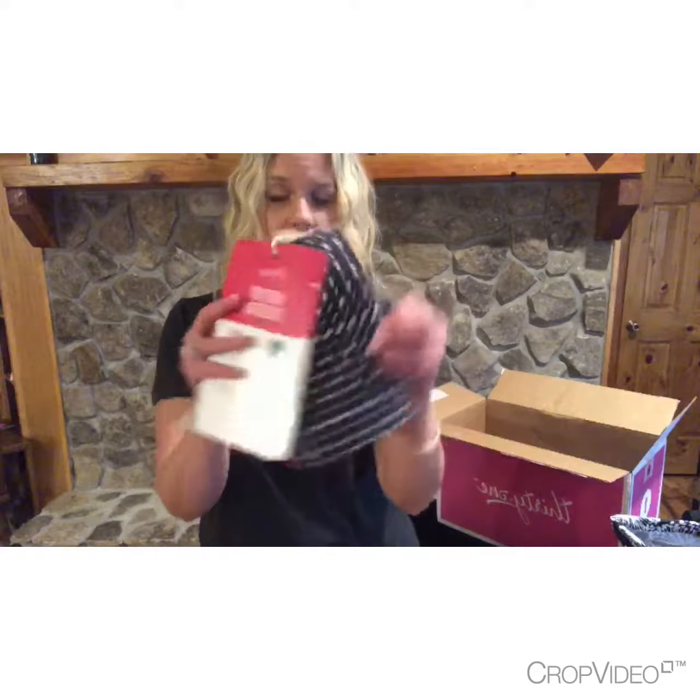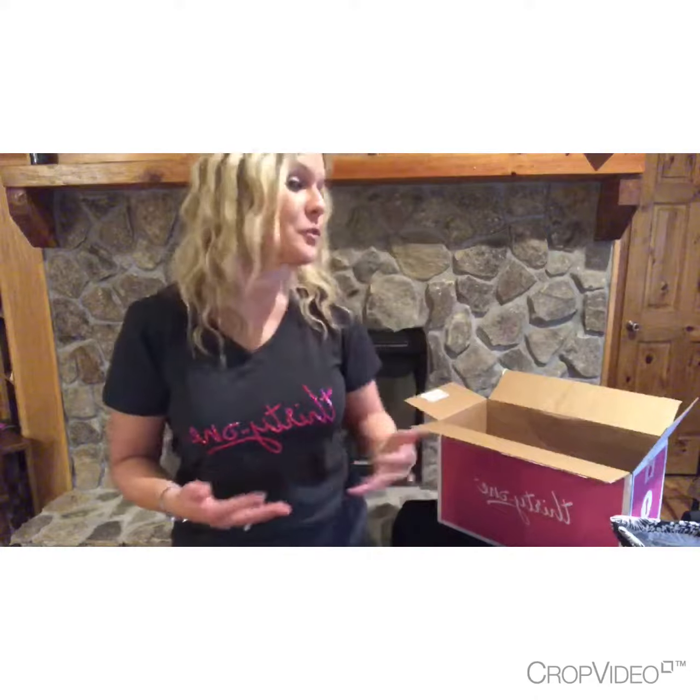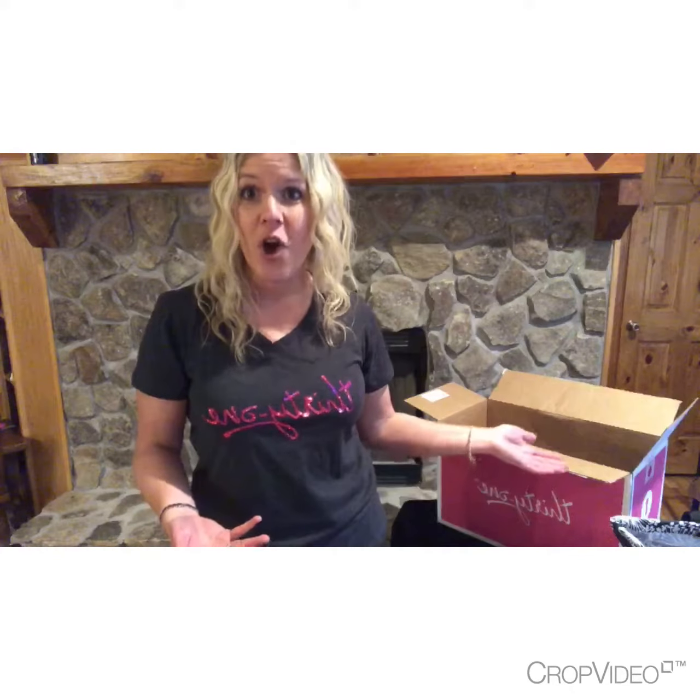So if you're interested in Thirty-One, I hope you'll reach out to me. I just wanted to share all the goodness that comes in the enrollment kit — $99 and you get over $400 worth of products and business supplies. Whether you're looking to make some extra money, get a tax write-off for 2018, save up for a vacation, or cover some extra bills, I'd love to help you. Have a great day!